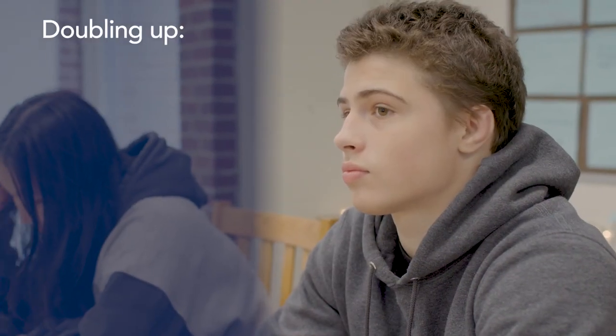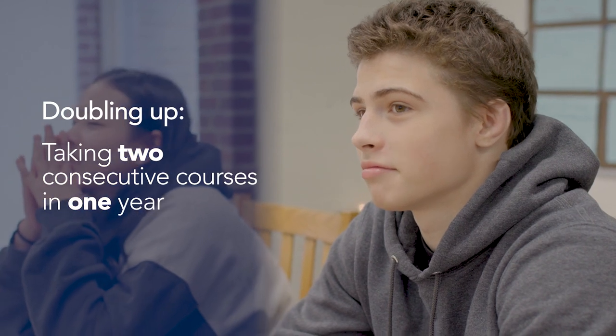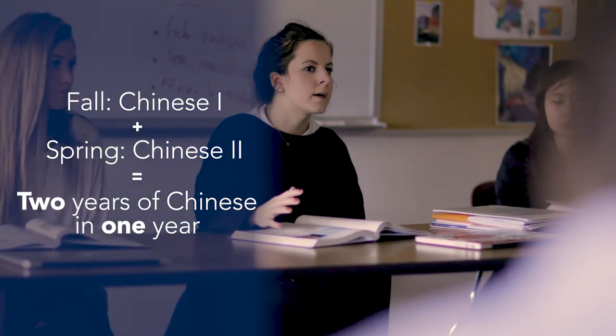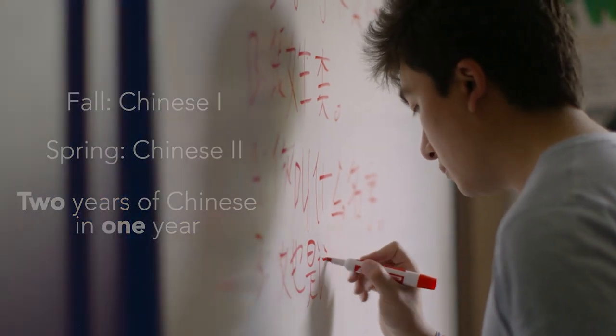I wanted to get to the highest level of language I could before I applied to college, and that's often why a lot of students choose to double up in classes. I was really interested in taking Chinese, so I was able to take Chinese one, and then I was able to take Chinese two the second half of the year. I was able to accomplish two years worth of Chinese in just one year of school.